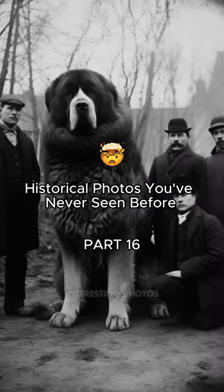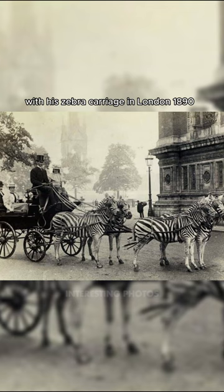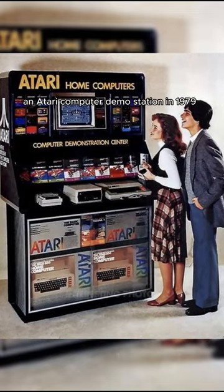Historical photos you've never seen before: Lord William Rothschild with his zebra carriage in London, 1890. An Atari computer demo